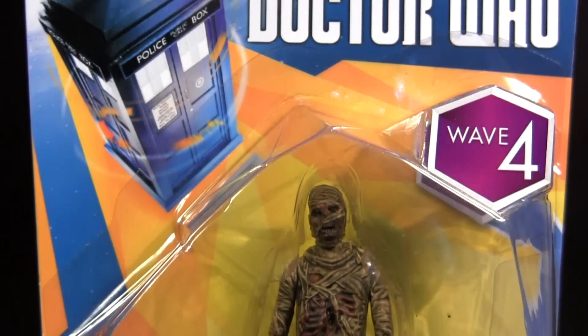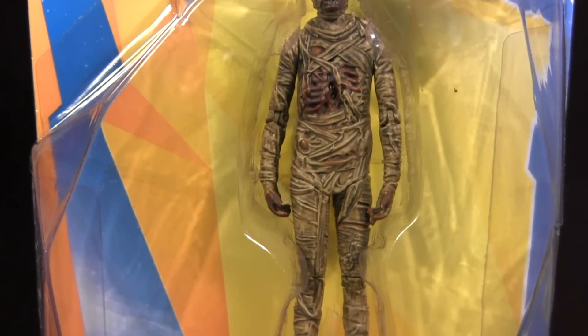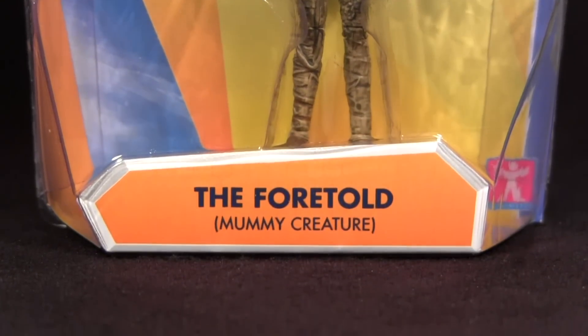Hey everybody, it's Glenn, back in this video as 31 Horror Toys in 31 Days continues with the Doctor Who Wave 4, the Foretold mummy creature.